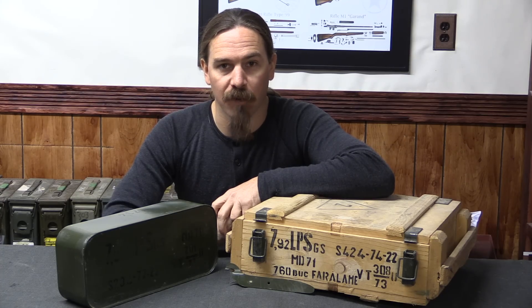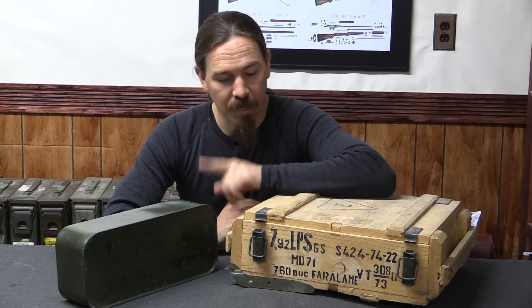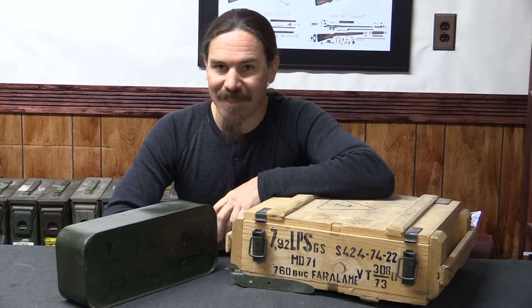Hi guys, thanks for tuning in to another video on ForgottenWeapons.com. I'm Ian McCollum, and today we're going to take a little bit of a look at Romanian 8mm Mauser ammunition from the 1970s.